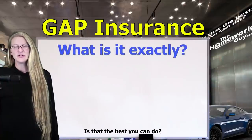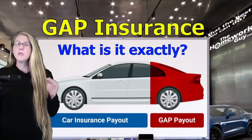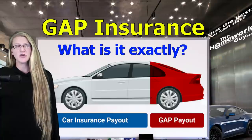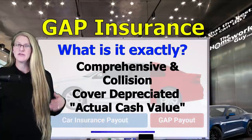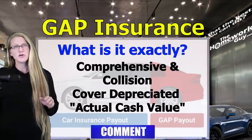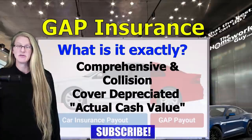So what is Gap Insurance and how does it work? When you buy or lease a new car or truck, the vehicle starts to depreciate in value the moment it leaves the car lot. In fact, most cars lose 20% of their value within a year. Standard auto insurance policies — meaning comprehensive and collision — cover the depreciated value of a car. In other words, a standard policy pays the current market value of the vehicle at the time the claim is made.